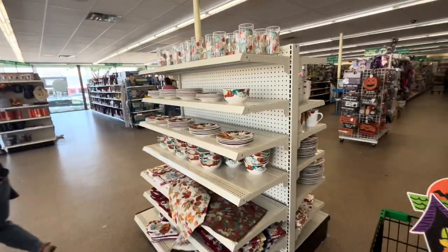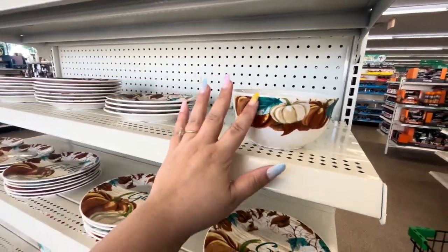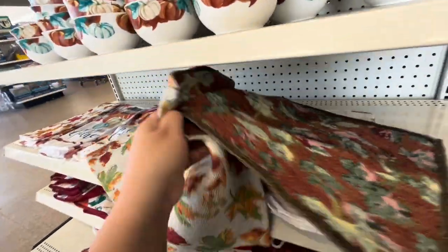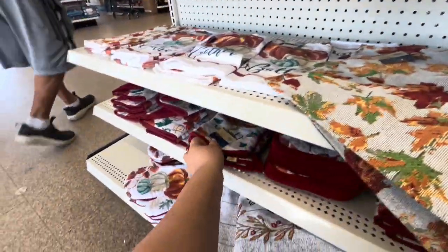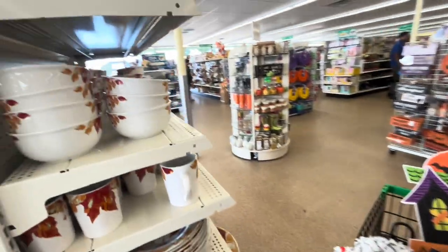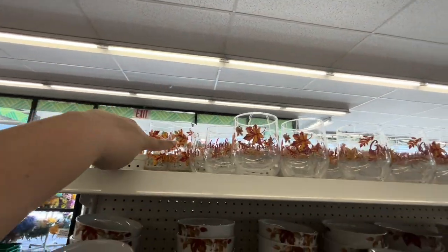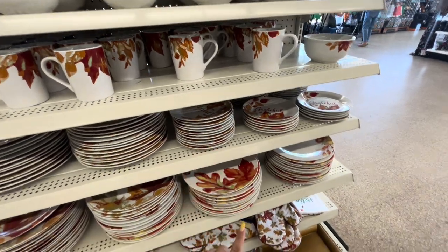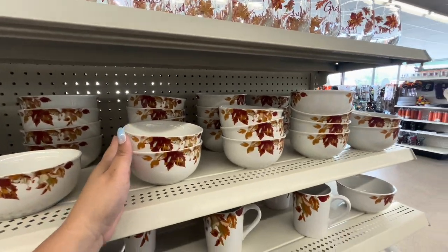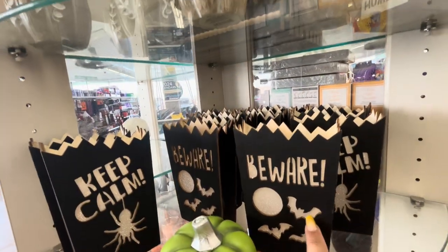They have a fall dinnerware set — it all matches! The bowls, the plates, glasses, kitchen towels, oven mitts, and pot holders. On this side they have the fall leaf one — the same thing — glasses, bowls, mugs, small plates, and big plates. So nice if you want a fall dinnerware set that matches! I think these are new — they light up: 'Keep Calm' and 'Beware.' They're nice.